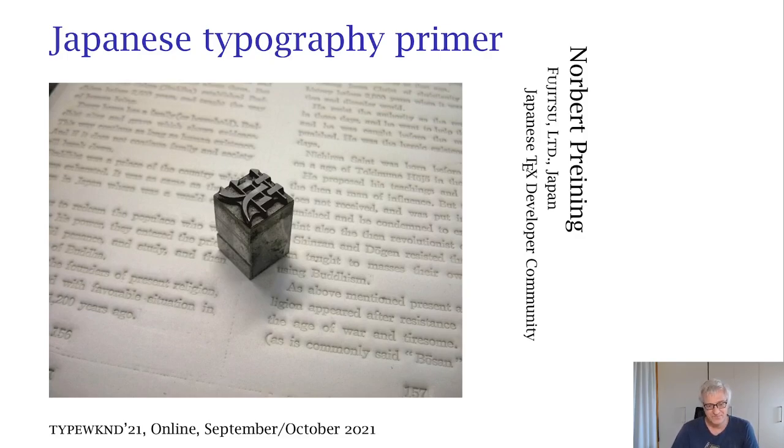Yes, it was a joke, of course. I don't talk — I mean, I could talk in Japanese, but I want you to know that knowing a bit about typography, you don't need to speak Japanese or understand Japanese. It helps to know a bit about the rules necessary for properly setting Japanese text.